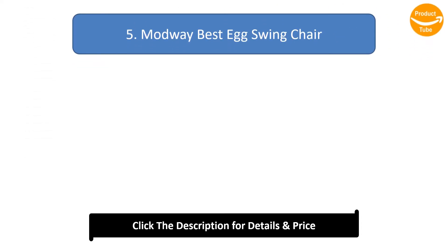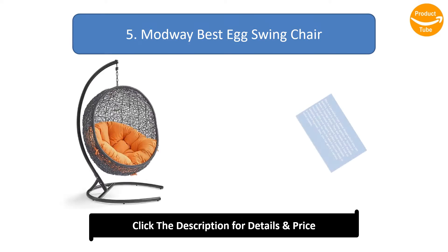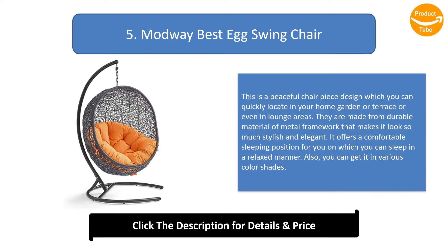Number 5: Modway Best Egg Swing Chair. This is a peaceful chair piece design which you can quickly locate in your home garden, terrace, or even in lounge areas. They are made from durable metal framework material that makes it look stylish and elegant. It offers a comfortable sleeping position, and you can get it in various color shades.